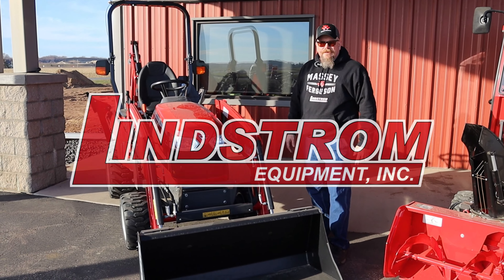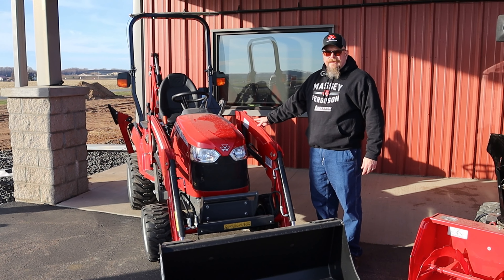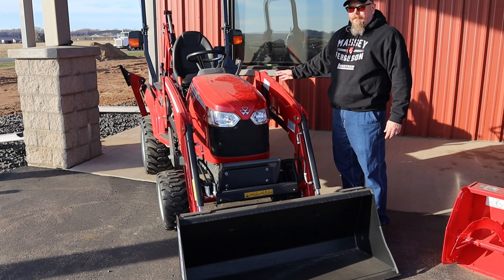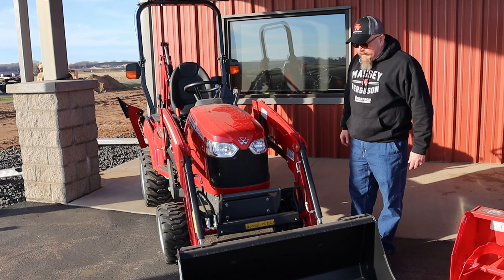Hello, I'm Mark Weber with Lindstrom Equipment. Today we're going to be talking about the Massey Ferguson 1723 Subcompact Tractor, one of the best selling tractors on the market today. Not only for its compact size, but its good fuel economy and powerful loader that it has.